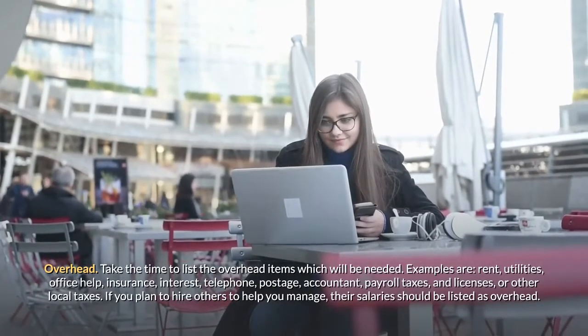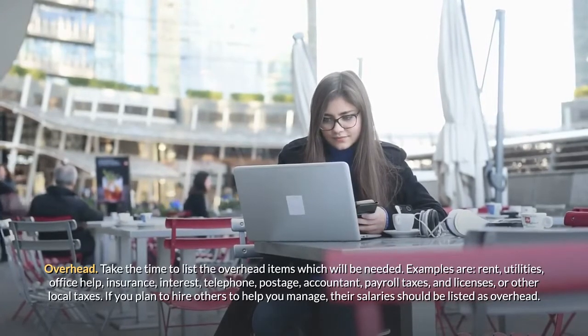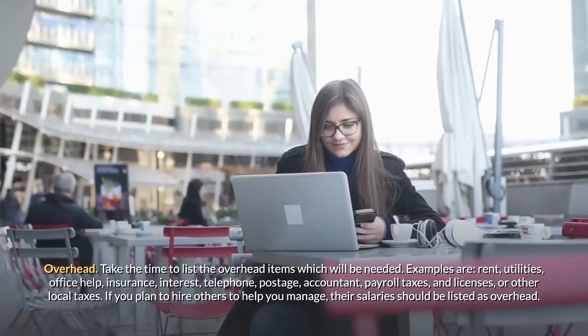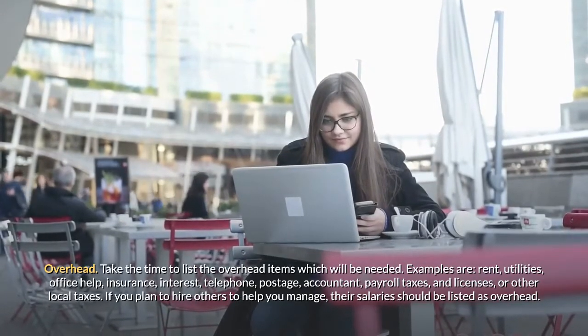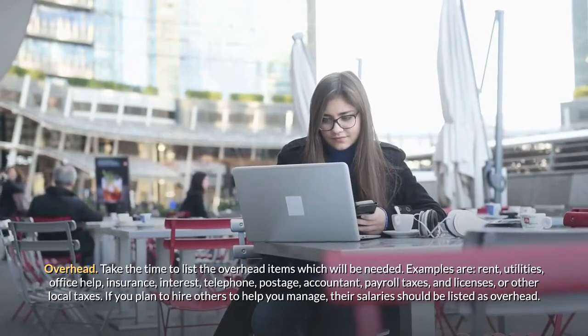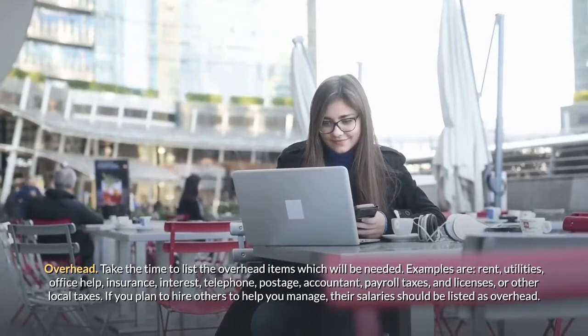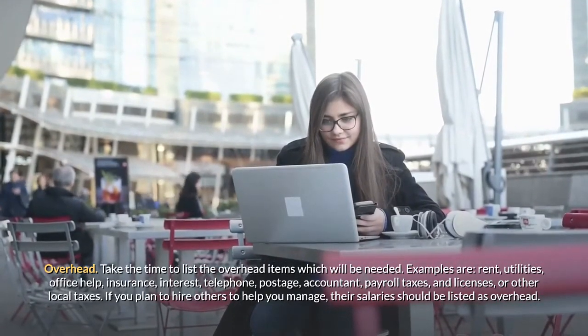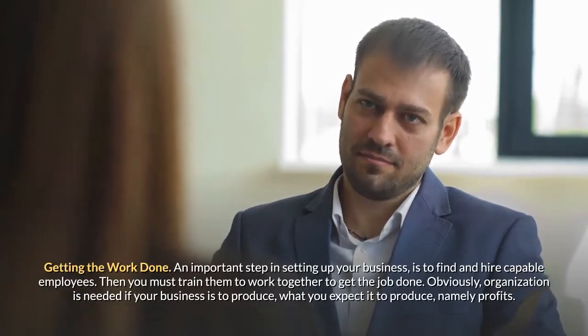Overhead. Take the time to list the overhead items which will be needed. Examples are: rent, utilities, office help, insurance, interest, telephone, postage, accountant, payroll taxes, and licenses or other local taxes. If you plan to hire others to help you, their salaries should be listed as overhead.